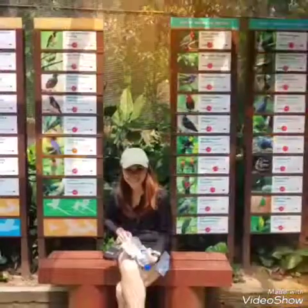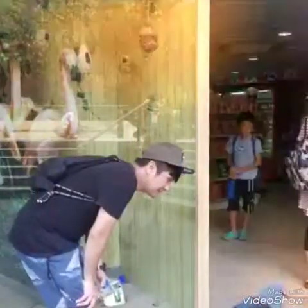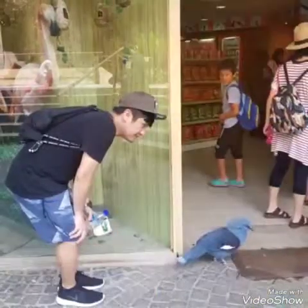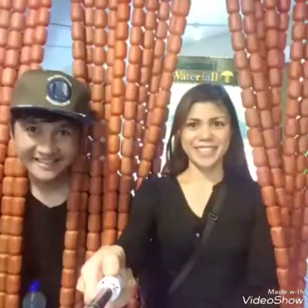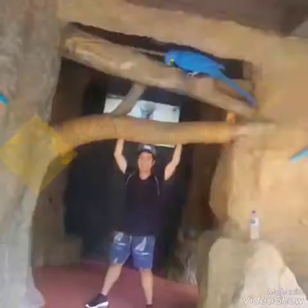Before you can get inside the sanctuary, there are sausage-like corridor entrances that you pass through. And then we reached the Parrot Paradise! The parrots are so colorful and they are very noisy too.